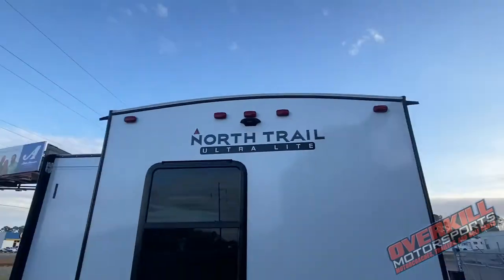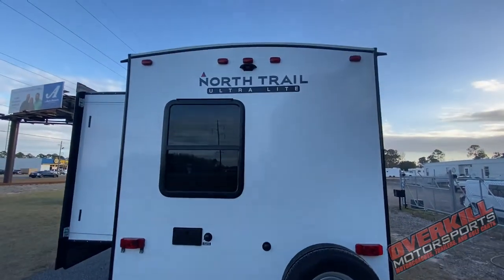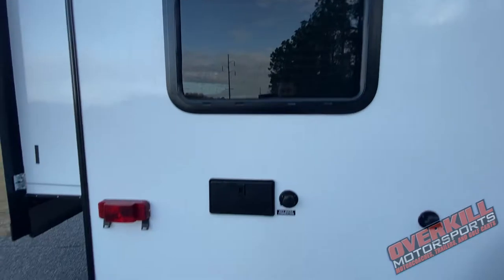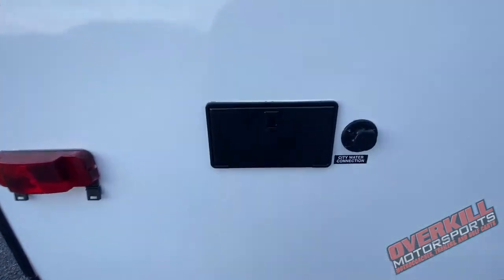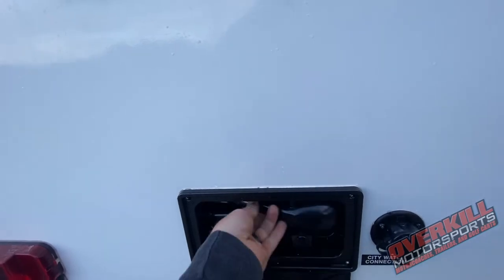Come around to the back — you're going to notice that little plastic cover right there. That is a quick removable piece. You can purchase yourself a backup camera; it is already pre-wired for backup. It's plug and play, you don't have to run your wires. Makes it really easy for parking this thing — a lot more convenient instead of running wires.